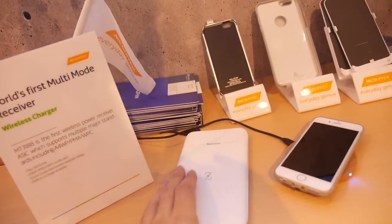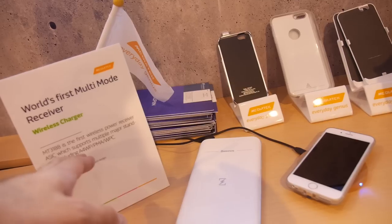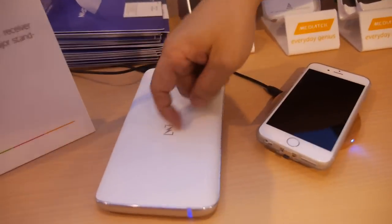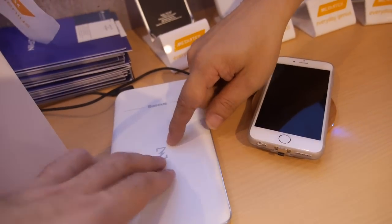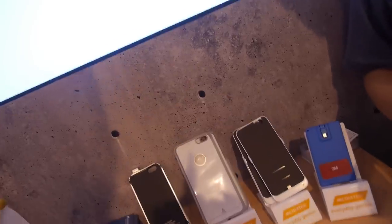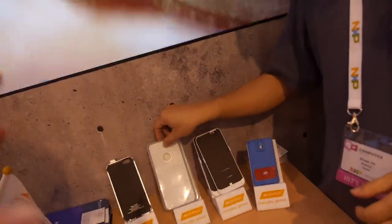Intel's A4WP has a specific logo and branding — they call it Intel Wireless Charger. And here's how big the technology is inside the phone — let me show you.